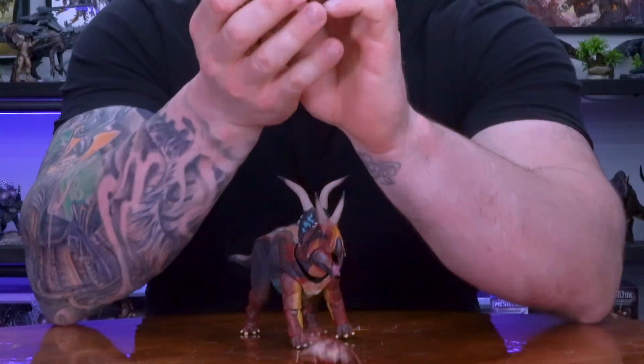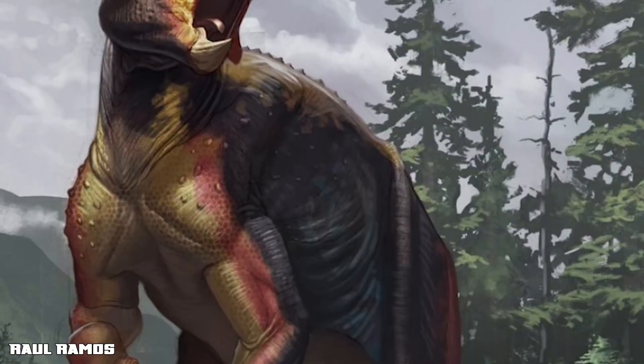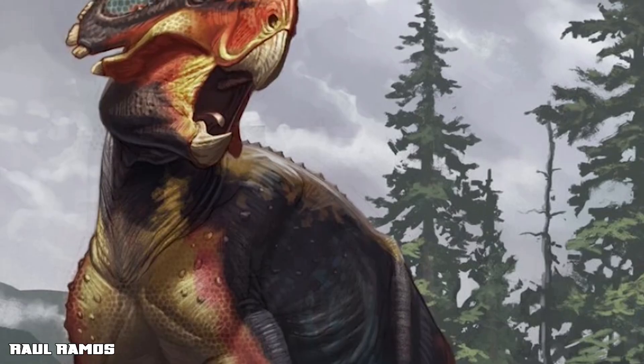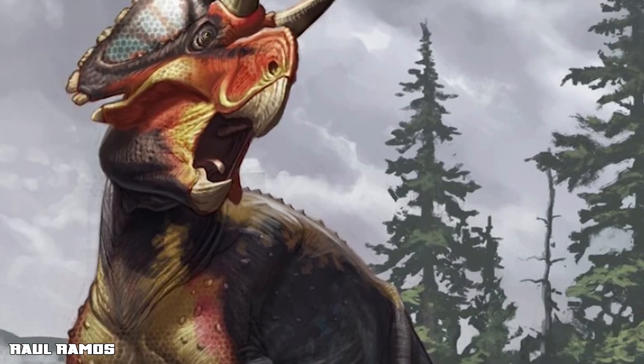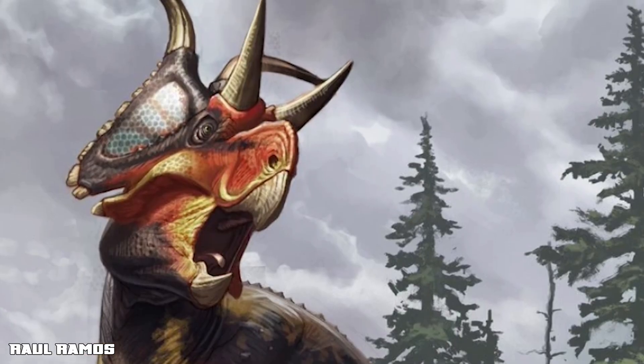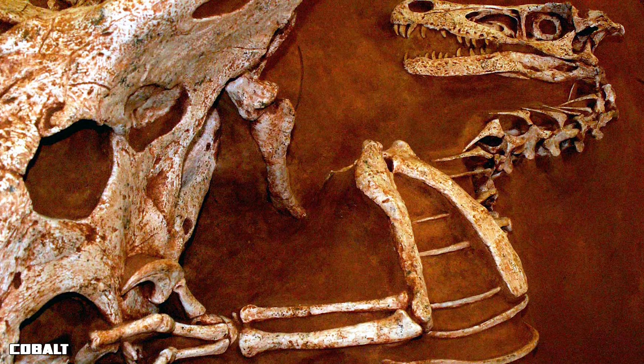Those horns might have played a role in intimidation, species recognition, or possibly mating displays. Like other ceratopsians, it had a sharp hooked beak for slicing through tough plant matter — or the flesh and bone of any aggressors if it needed another weapon. A smaller relative of this devilish ceratopsian, Protoceratops, was found locked in combat with a Velociraptor, with its beak grasping the predator's forelimb.